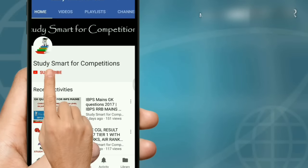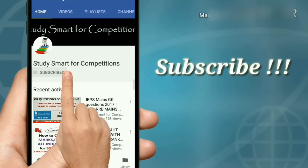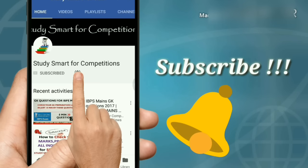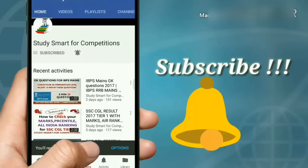Hello friends, welcome to our YouTube channel. Please click on the subscribe button and hit the bell icon so that you could get each and every update on time for all the government exams. Thank you.